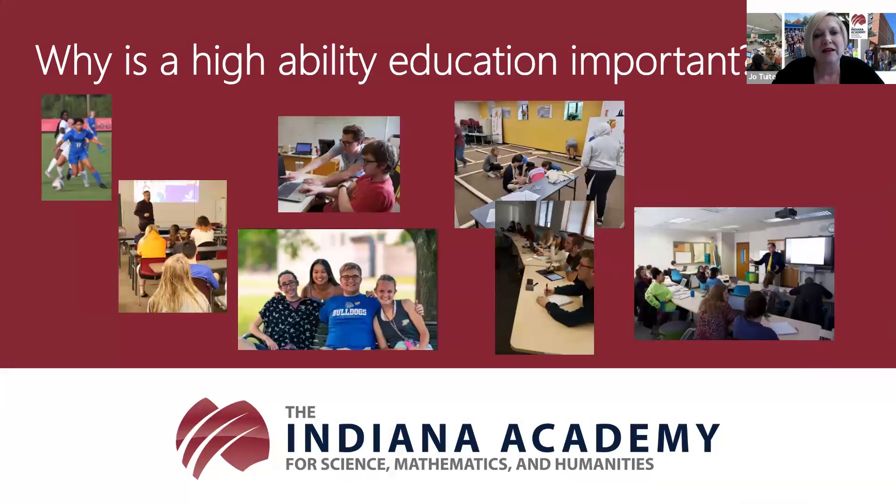Why is a high ability education important to these students? In their home high schools, high ability and creative students—and to a lesser degree high achieving students—can often feel socially isolated, feeling like they have to hide their interests to fit in: their passion for learning, their interest in doing those deep dives into topics. We often see these students pretending that a good grade was not the result of working hard or passion, but more the result of good luck.